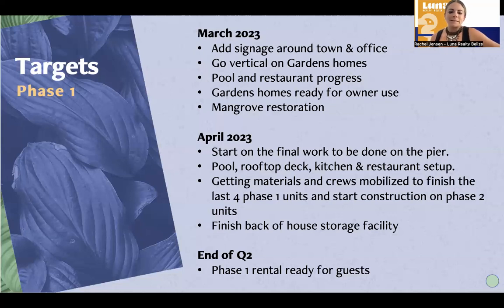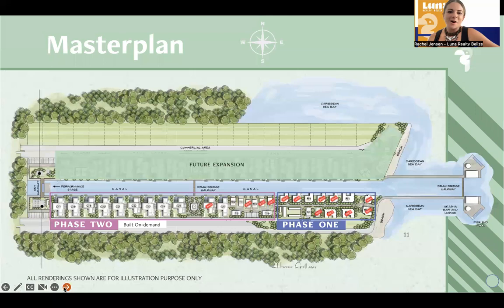Getting materials and crews mobilized to finish up the last four phase one units and then construction on phase two. End of quarter two, our target is still to have the rentals ready for incoming guests. So it is all indeed moving along. I wanted to give you a little more information about the properties that are available. This isn't intended to be a session entirely about the Aruna property — if anybody wants a copy of previous sessions, feel free to reach out.